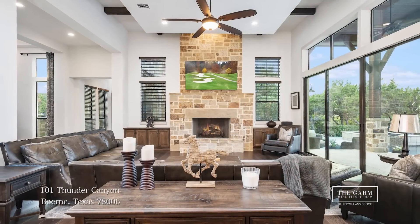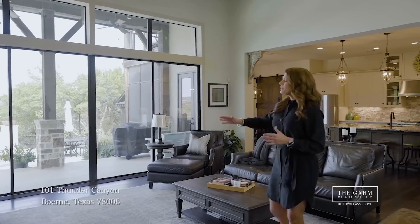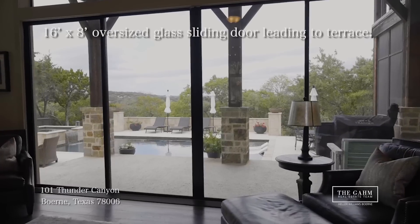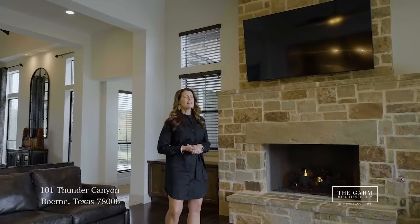Welcome to the great room, the heart of every home. Look at this beautiful space. This home was made to entertain. We've got this beautiful focal point of this huge, oversized glass sliding door. So if it's nice and cool outside, your entertainment can just flow to the outside.